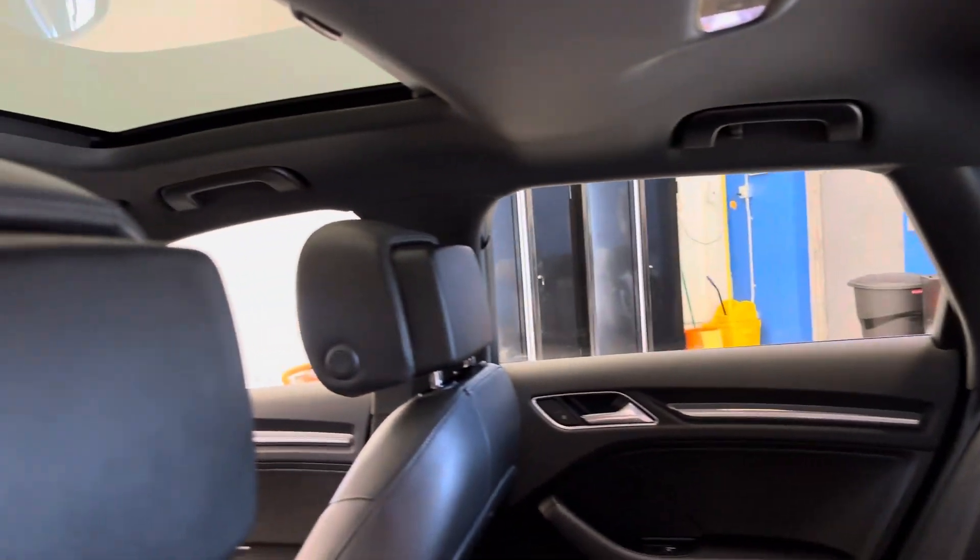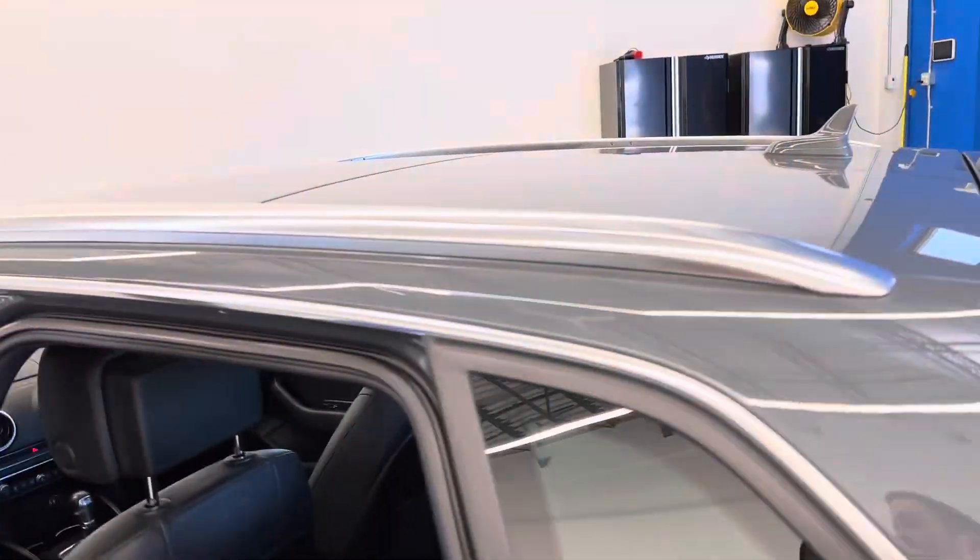Rubber floor mats throughout and a very clean interior — no cuts, tears, or burns of any kind. And the very clean black headliner and sunroof.